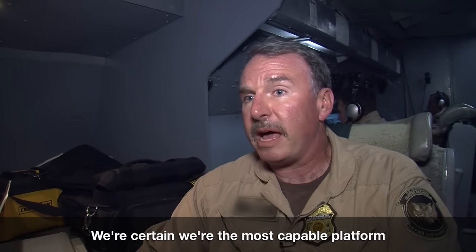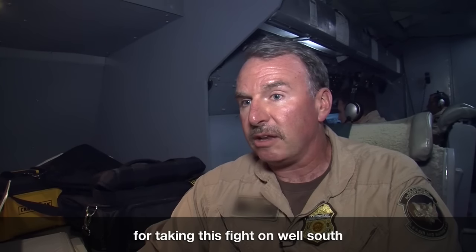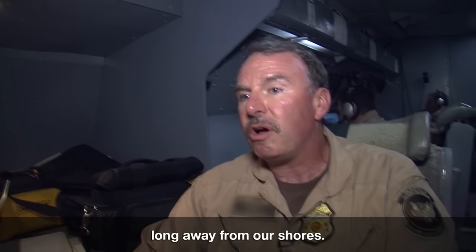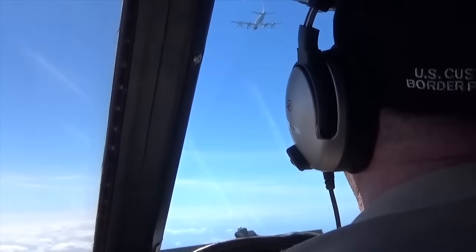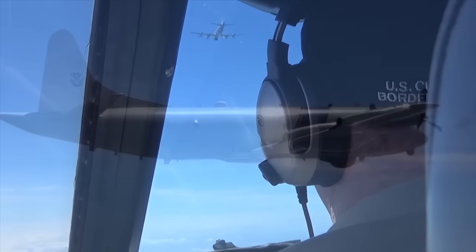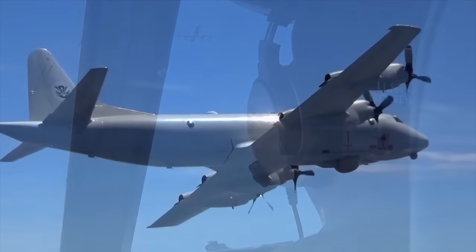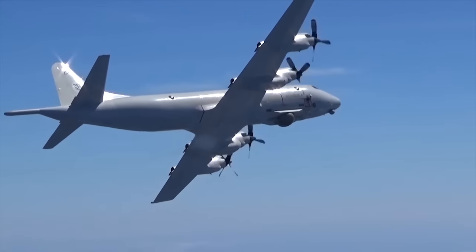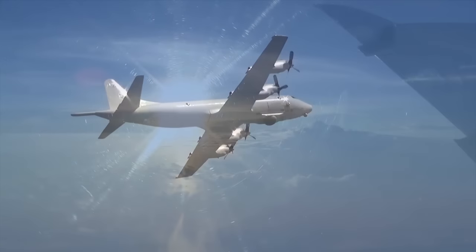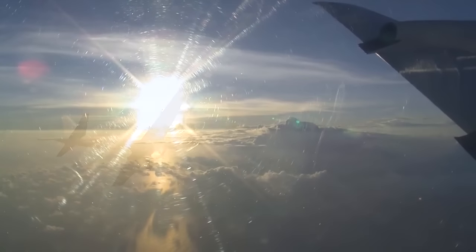We're the most capable platform for taking this fight long — well south and long away from our shores. That's the advantage of U.S. Customs and Border Protection's Air and Marine Operations P-3 program: watching, stopping, and protecting the United States of America 24-7.